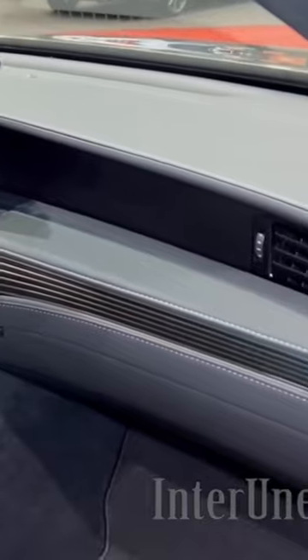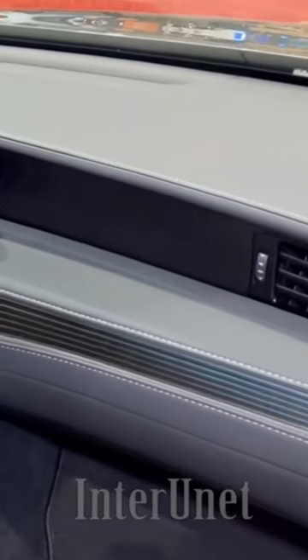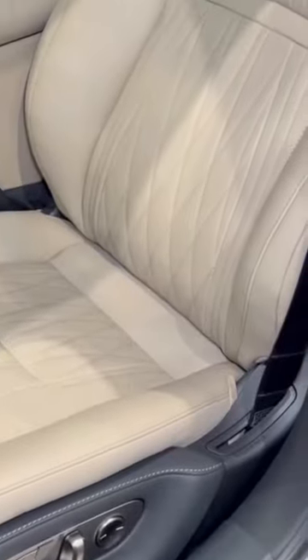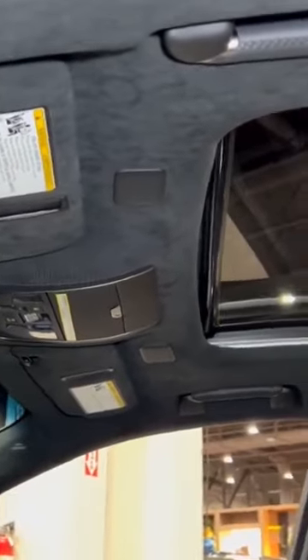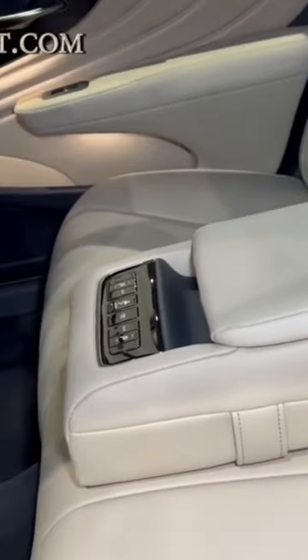The Lexus LS commands attention with its striking design language, characterized by sleek contours, an iconic spindle grille, and meticulous attention to aerodynamic efficiency. Every curve and line is meticulously sculpted, embodying a sense of refined elegance. The Lexus LS is not just a luxury sedan.